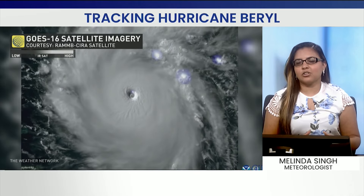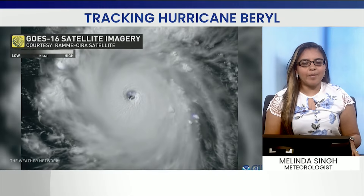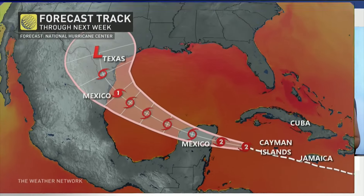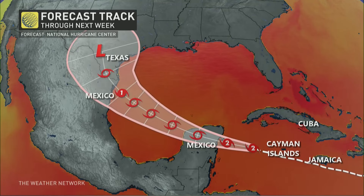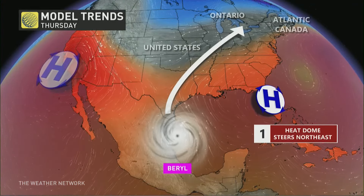Now we are looking at long-range models, and some of them are hinting at potentially the remnants from the storm making its way all the way back home into parts of Ontario and even Quebec. We're looking at this track as we head into the next five to seven days, impacting the Yucatan Peninsula, northeast Mexico, and even southern Texas. As it moves into Texas, it will be downgrading to a low pressure system.